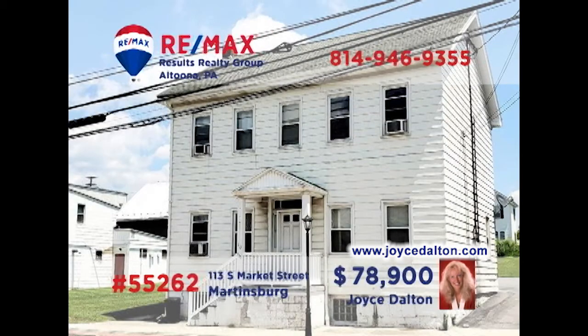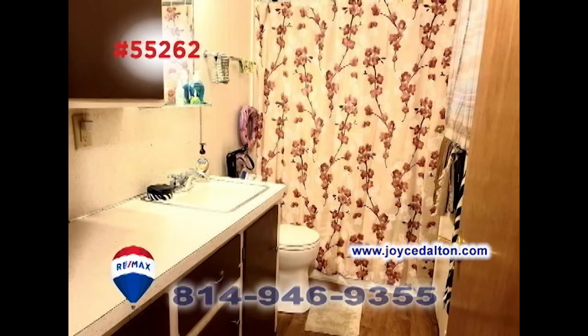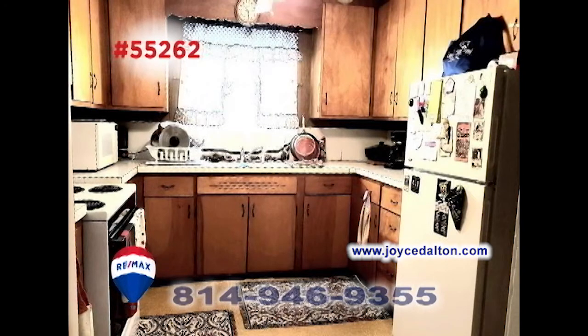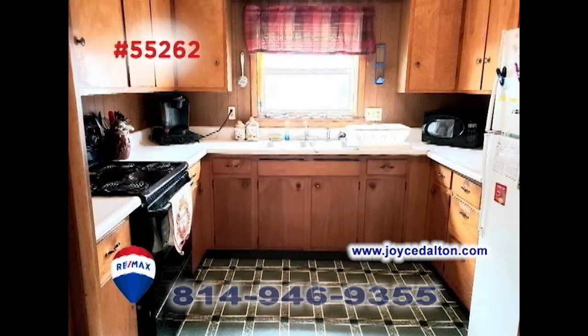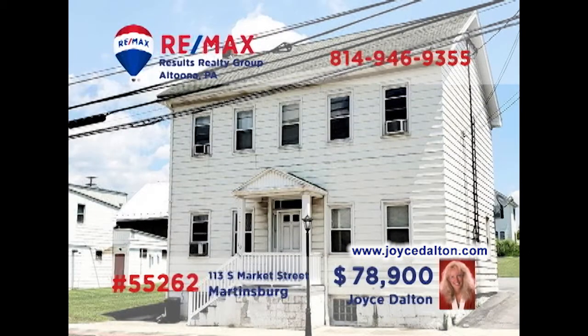RE-MAX Hall of Fame realtor Joyce Dalton presents a great investment opportunity in Martinsburg. Each unit in this duplex offers a pair of bedrooms, newly updated bathrooms, and newer windows. You'll also find a living room, dining room, and spacious kitchen with appliances in each apartment. Both units are currently occupied and providing income. Been looking to expand that rental portfolio? Contact Joyce or head to JoyceDalton.com for all of the details.